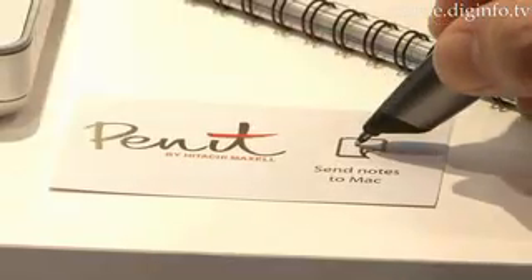Penit is available now all over the world. We've been watching on DIGInfo News.